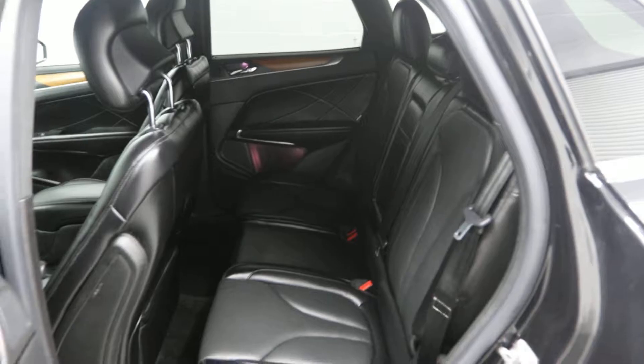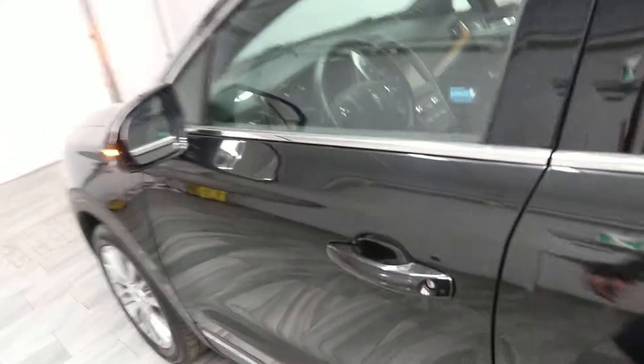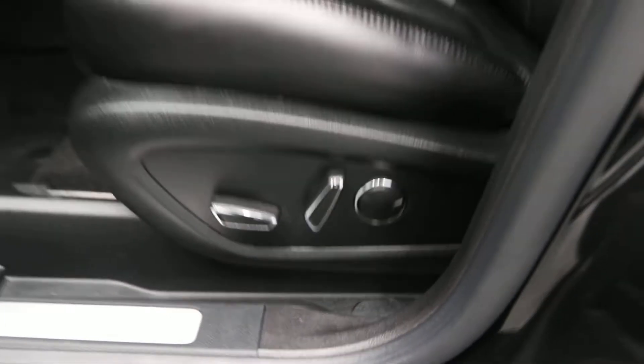There's room to seat five people with leather interior. It also features power mirrors, power windows, and power front seats.